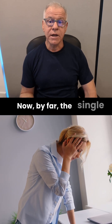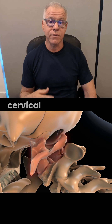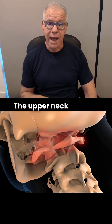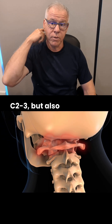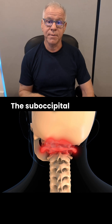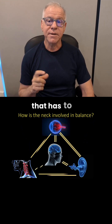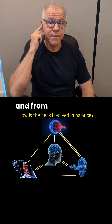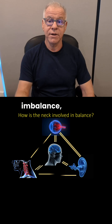By far, the single biggest cause of those symptoms in CCI is upper cervical proprioceptive or position sense issues. The upper neck through the joints, mostly C2-3, but also 1-2 and 0-1, and through the small muscles, the suboccipital muscles, provides position sense to the body that has to be coordinated with information coming in from the eyes and from the inner ear. If that's abnormal, then you get dizziness and balance vertigo.